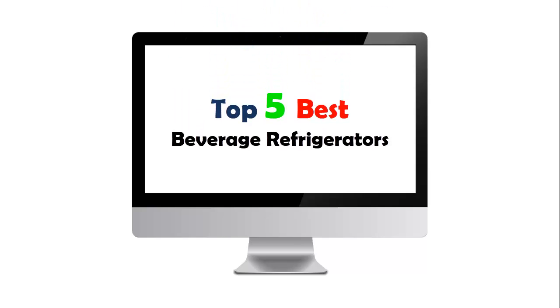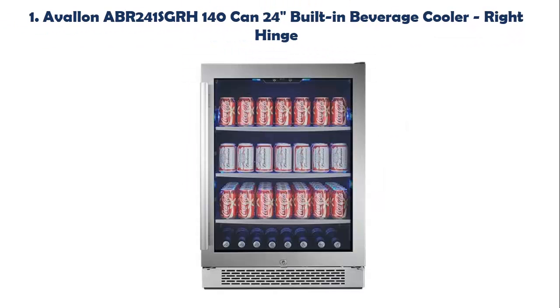Top 5 Best Beverage Refrigerators. Our list at number 1: Avalon ABR241SGRH140 Can 24 Inches Built-In Beverage Cooler Right Hinge.